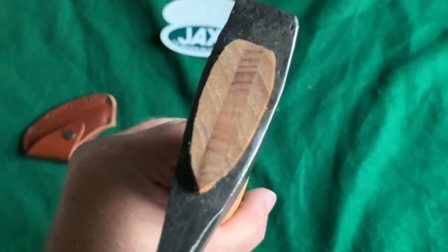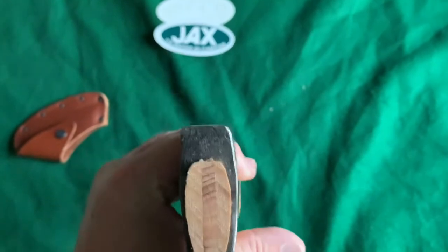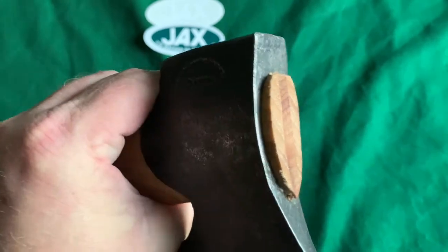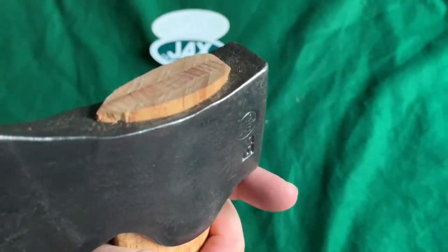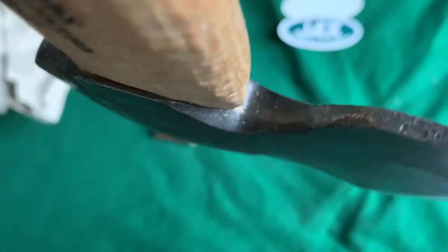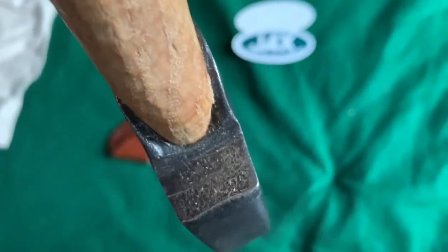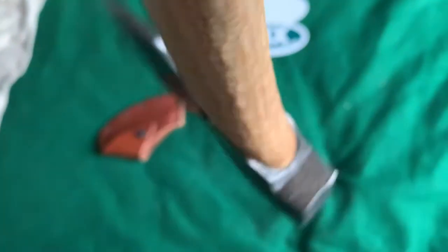It looks like it is seated in that eye very tightly. I don't see any gaps — let me look at the bottom here. Nope, that is in there snug. Yeah, looks like it's very well done.